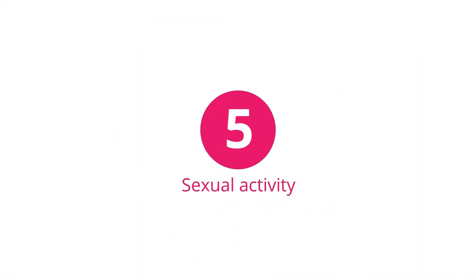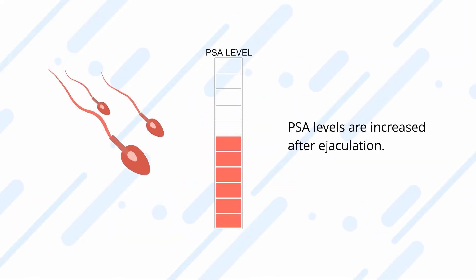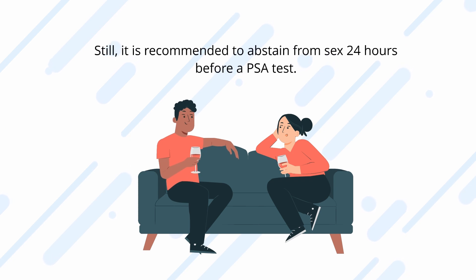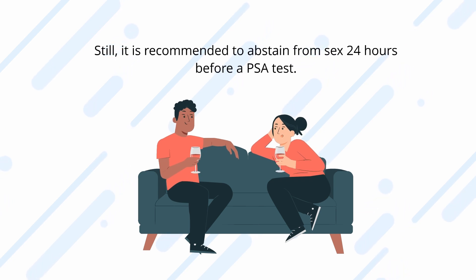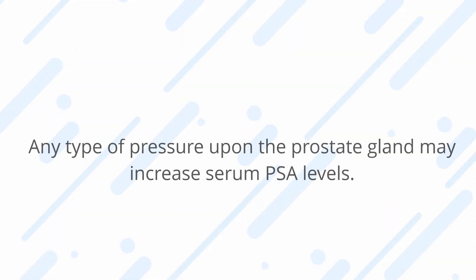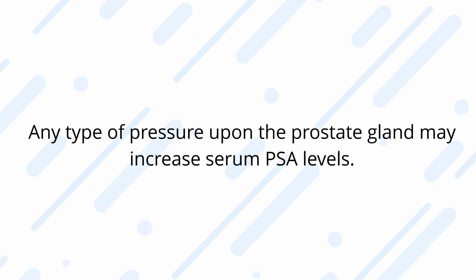Sexual activity can also affect PSA levels, as they are increased after ejaculation. The effect usually goes away after 24 hours and is minimal. Still, it is recommended to abstain from sex 24 hours before a PSA test.